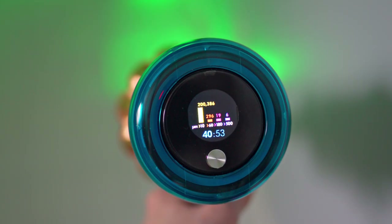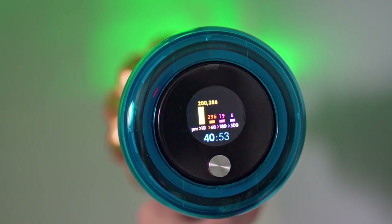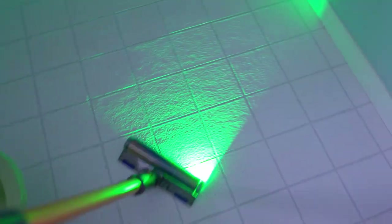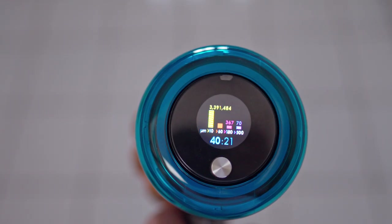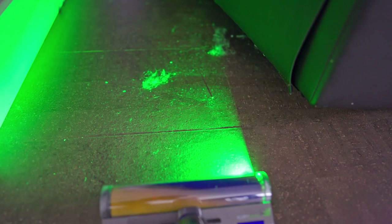I keep talking about high scores — what am I talking about? This thing has a display that counts and measures all the dust particles it picks up, then resets when you empty the bin. It's cool to see the information, though I think it's kind of meaningless. It's important to know how much dust you're collecting if you're using, say, an air purifier, but at the very least it's satisfying to see those numbers go up and beat your scores. And when that auto mode kicks in and you hear it ramping up in a big dirt patch, that feels pretty good.